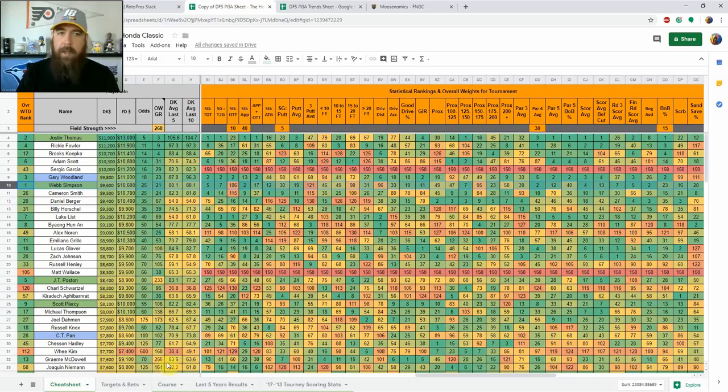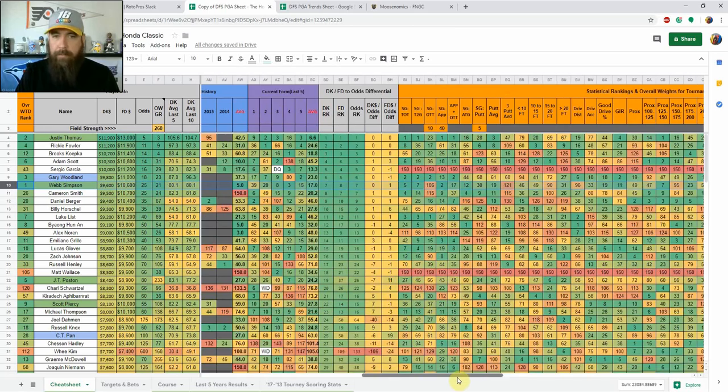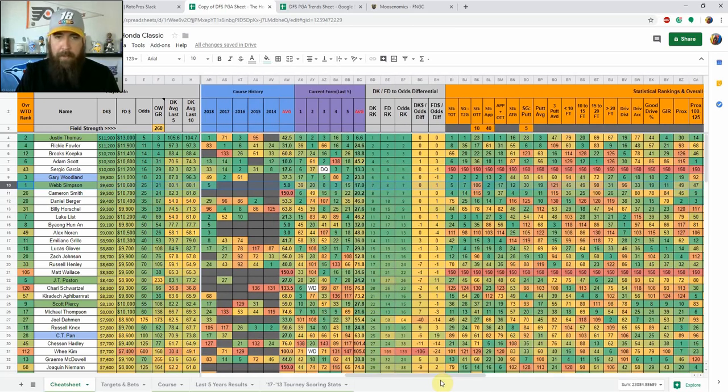To pivot off Webb Simpson for GPPs, I'm looking at Gary Woodland. I think Webb will be higher owned, so Woodland makes a good pivot. He finished runner-up here in 2017, though he had a T49 last year and T61 in 2016. He may be a little lower owned and provides a nice differentiation option.